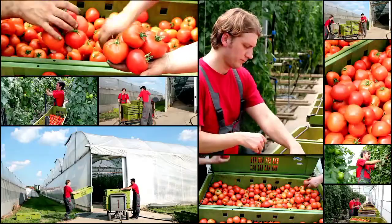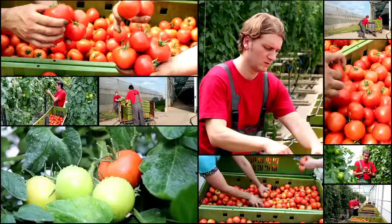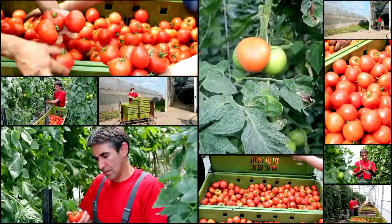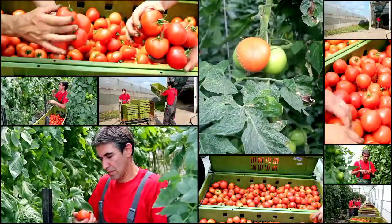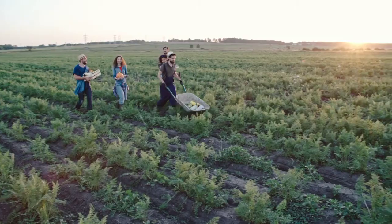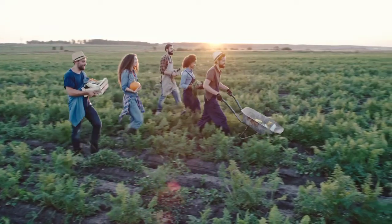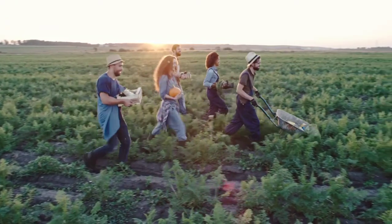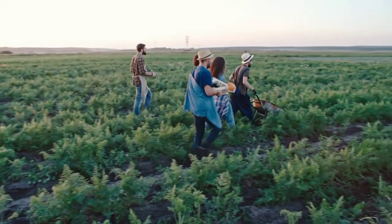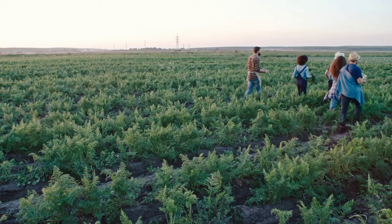For those eager to learn more, consider embarking on a journey to your local farmers' markets and agricultural fairs. These vibrant hubs of knowledge and tradition offer a hands-on opportunity to connect with farmers and discover the intricacies of different farming methods. We want to extend our heartfelt gratitude for joining us on this exploration of hydroponic vs. traditional soil farming. Your commitment to understanding sustainable agriculture is truly inspiring. If you found this video informative and thought-provoking, don't forget to hit that subscribe button and ring the notification bell. Together, we can sow the seeds of a greener and more sustainable future. Until next time, keep nurturing your love for all things green.